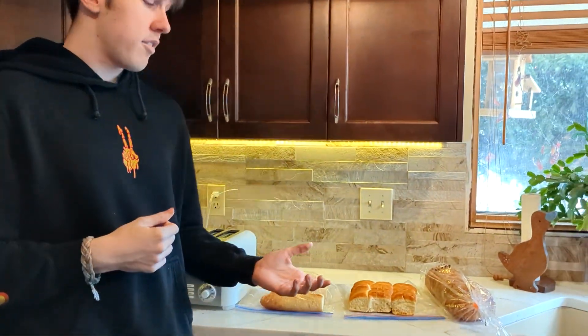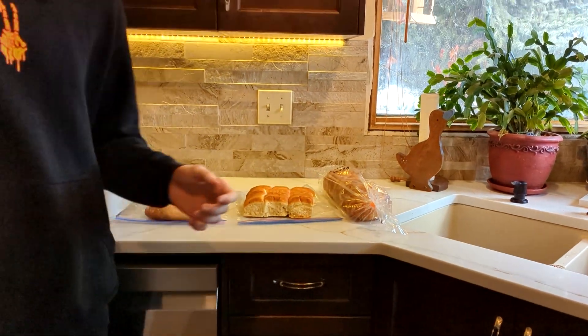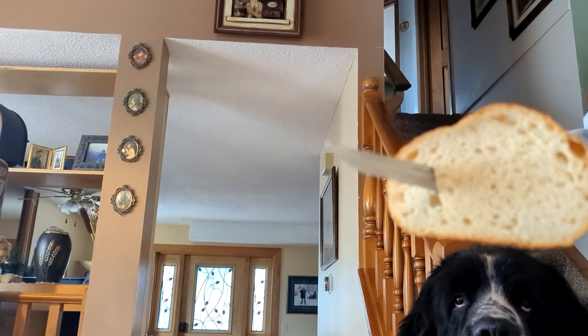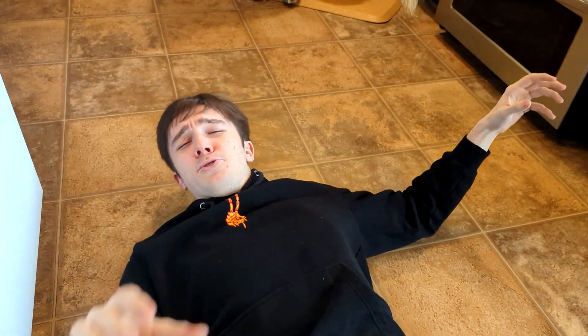And now we get to the star of the show. The bread. We have bruschetta, buns, sourdough — the list goes on. But the key to perfect toast is finding the perfect bread for you. Sourdough, why must you betray me so?